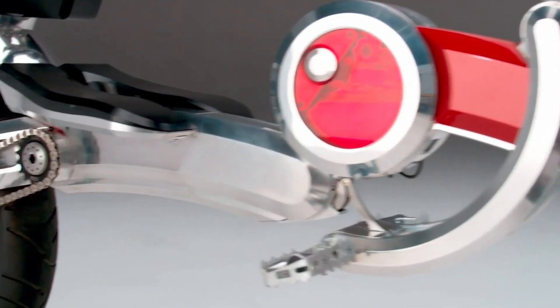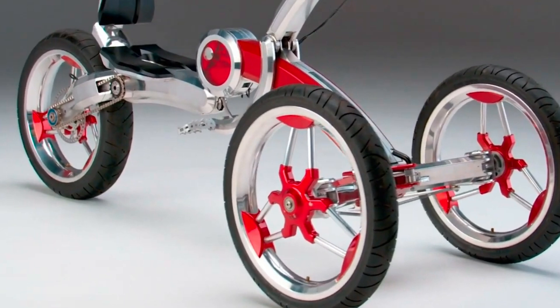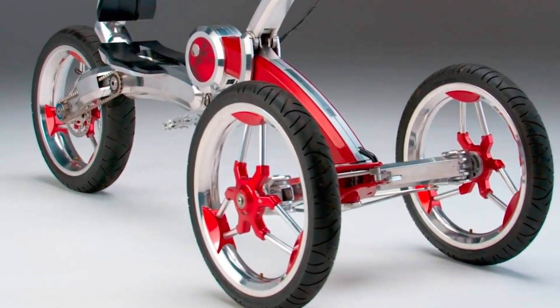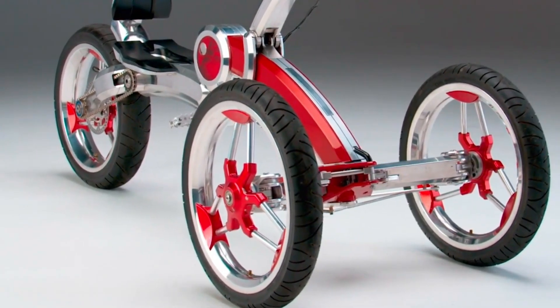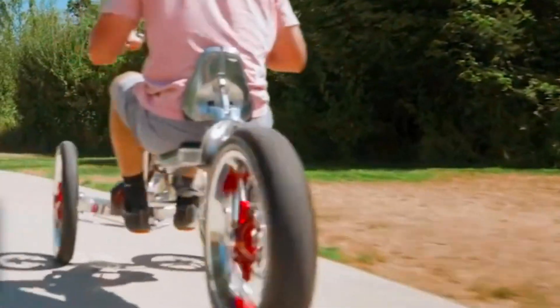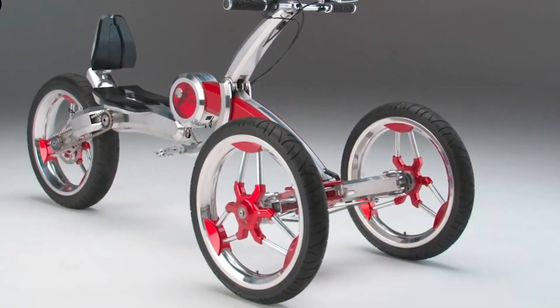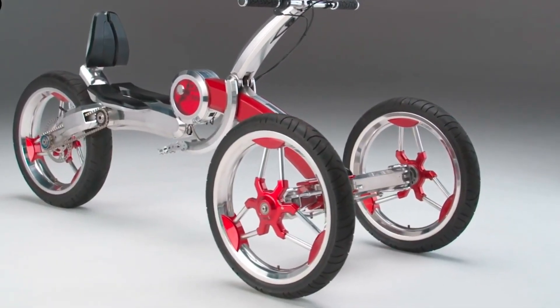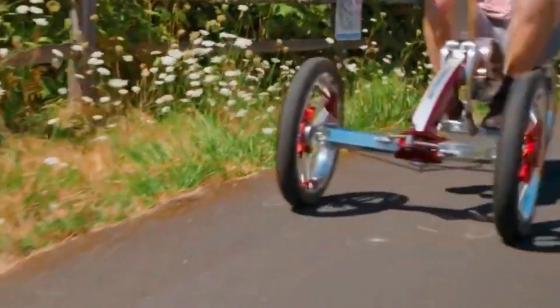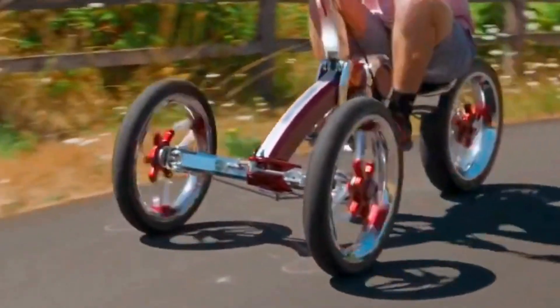Engineered for comfort and safety, the Pumper Car Luxe features an adjustable seat to suit a range of rider heights, a low center of gravity for added stability, and four-wheel support that keeps you grounded even at speed. Non-slip soft grip handles and a quick-acting safety brake enhance rider confidence. Eco-conscious and energy efficient, this unique ride is more than a vehicle — it's a new way to move, exercise, and experience urban mobility.